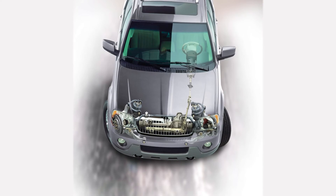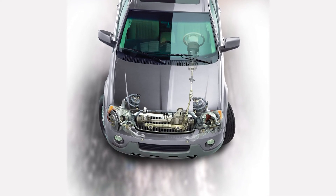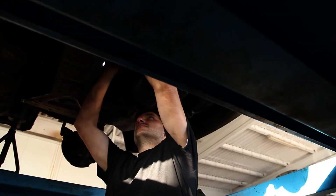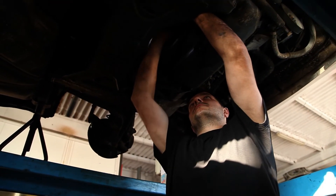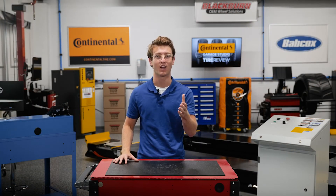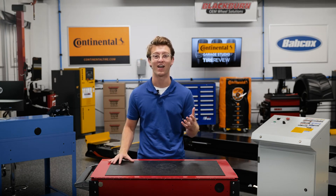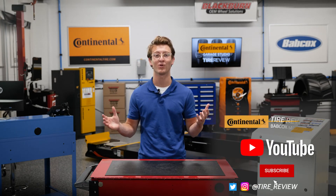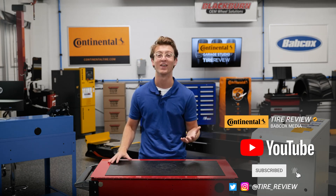Power steering hoses, hydraulics, and the steering angle sensor are major components in hydraulic power steering. Understanding and knowing how to fix and repair these will give you more service opportunities. I'm Brian Coote, coming to you from the Tire Review Continental Tire Garage Studio. Don't forget to follow us on Instagram and Twitter at Tire underscore Review, and subscribe to our YouTube channel for more tire, service, and shop operations videos. Thanks for watching.